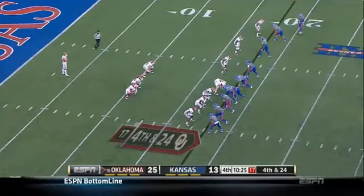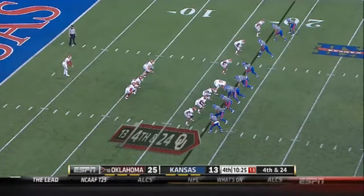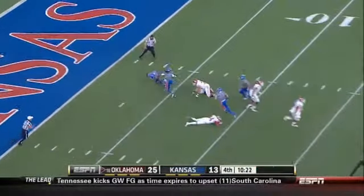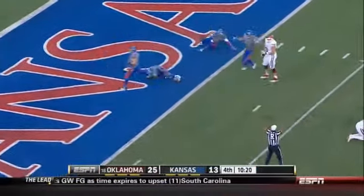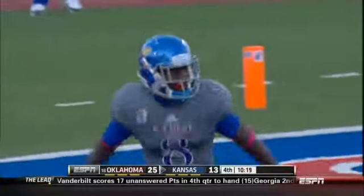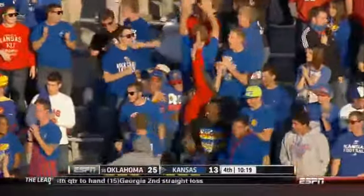Kind of like that holding call in the first half for Kansas with their freshman quarterback in. That first down penalty — 15 yarders — unable to dig yourself out. Blocked it, they came after it, and it's going to be marked at about the six-yard line, first and goal.